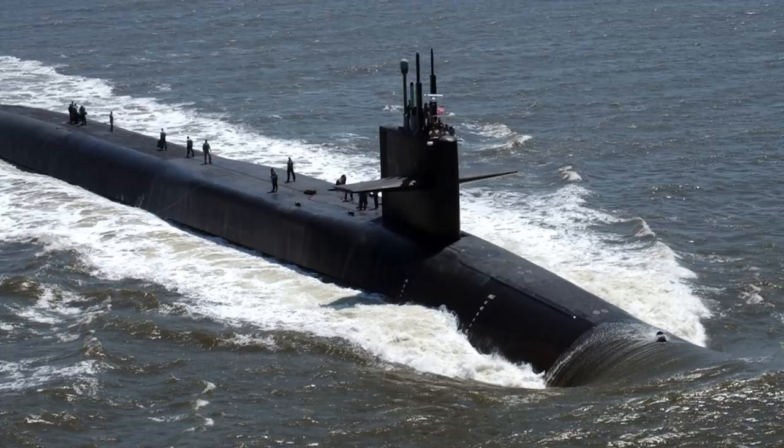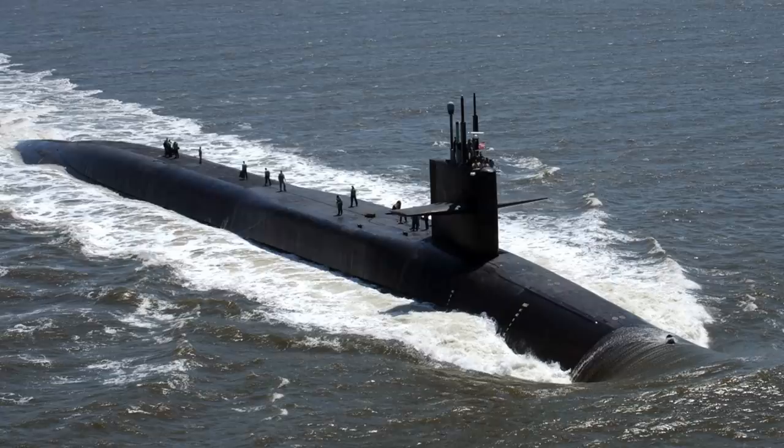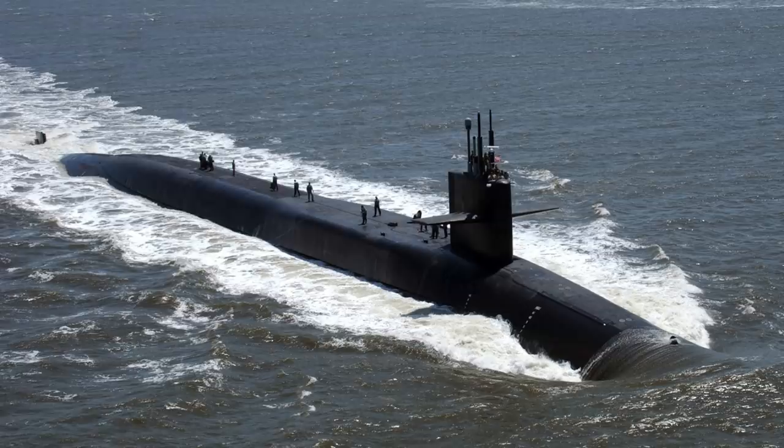The warheads were produced by the Department of Energy over the past year. An Energy Department spokesperson confirmed to NPR in November that they had been transferred to the U.S. Navy. This video by Defense Updates analyzes the deployment of the tactical nuclear warhead W76-2 in the Trident-2 SLBM carried by Ohio-class submarines.